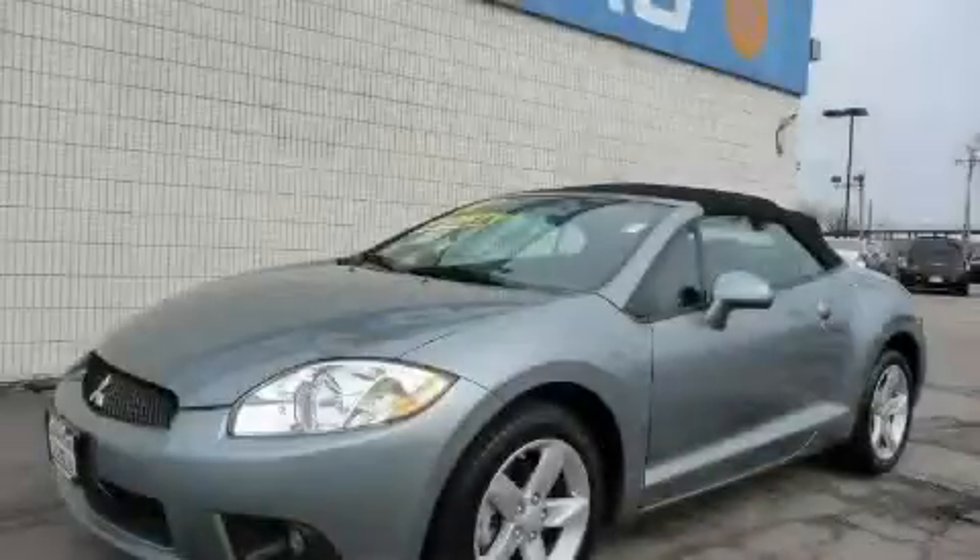This is a 2009 Mitsubishi Eclipse, for when A to B is not so straightforward.